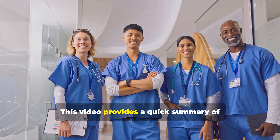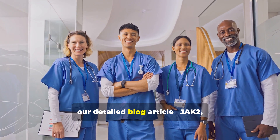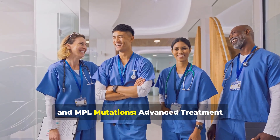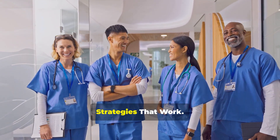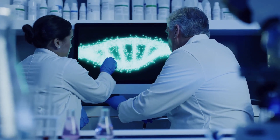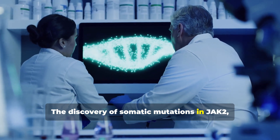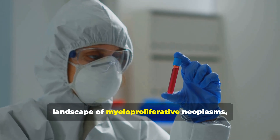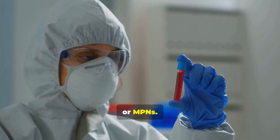This video provides a quick summary of our detailed blog article on JAK2, CALR, and MPL mutations — advanced treatment strategies that work. The discovery of somatic mutations in JAK2, CALR, and MPL has fundamentally reshaped the landscape of myeloproliferative neoplasms, or MPNs.